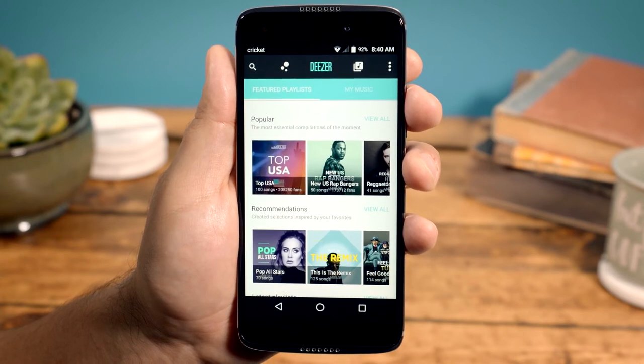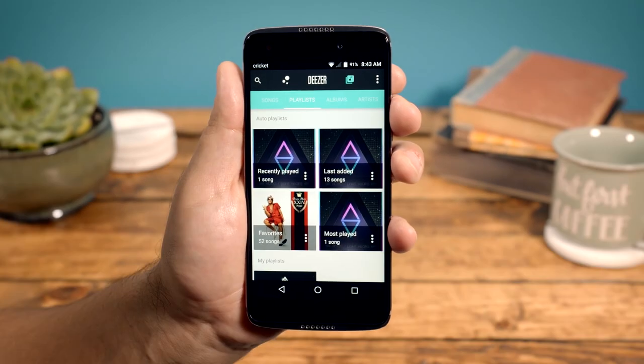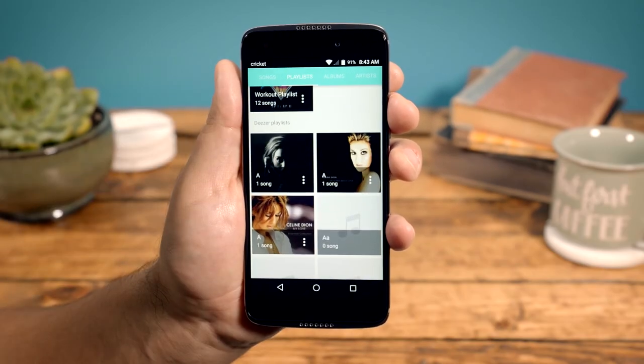Tap the music note or library icon to browse local tracks on your phone, or playlists which conveniently combine both local music and Deezer music in one.